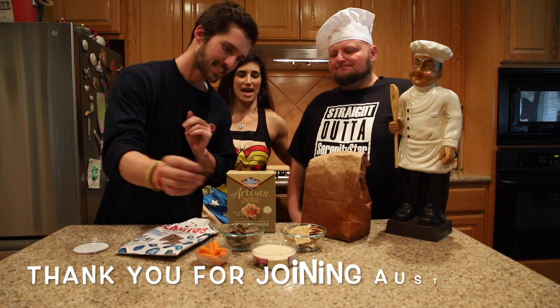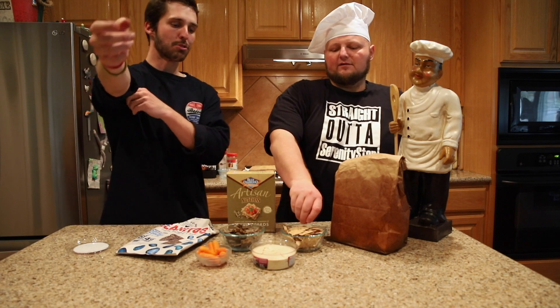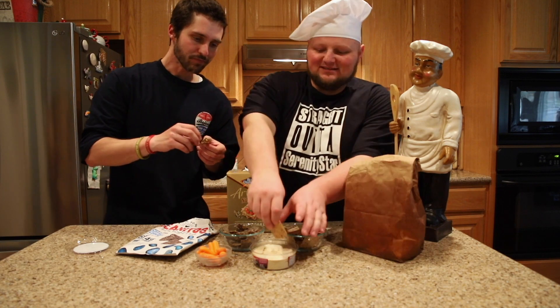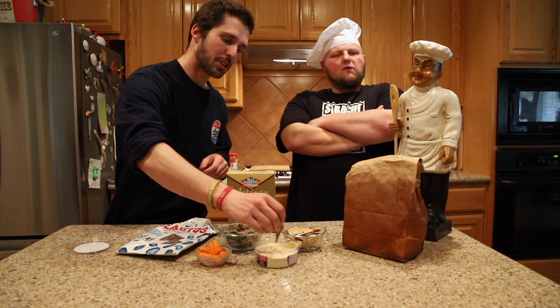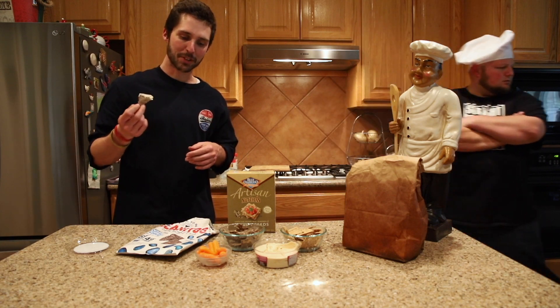Just to go on record, hummus comes in a ton of flavors. The roasted red pepper is the best. I personally like cilantro lime. I just got the garlic hummus because I thought it was kind of general. I also usually go with some form of a tortilla chip, maybe because I'm from San Antonio, but you're going to try to be healthy today.